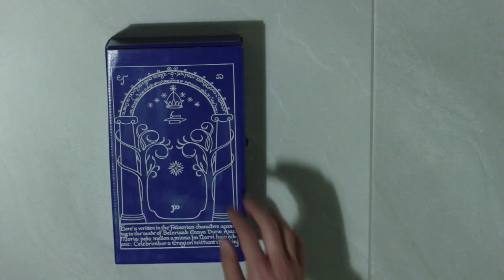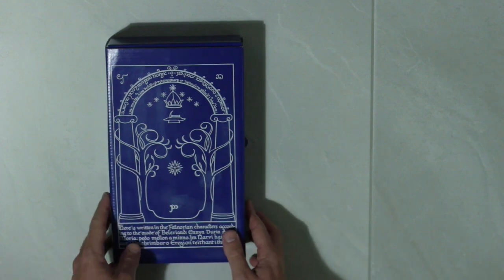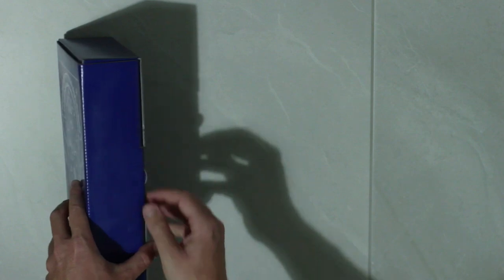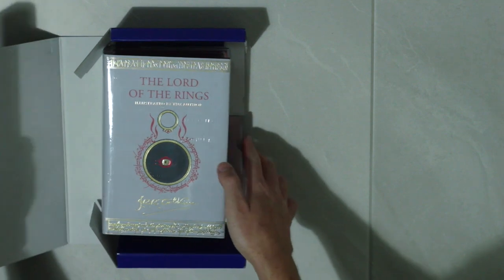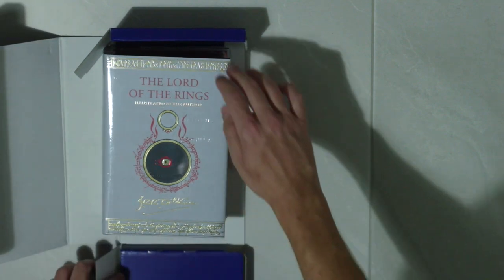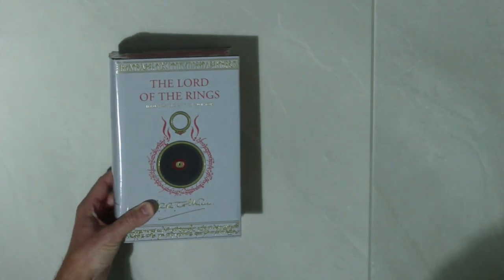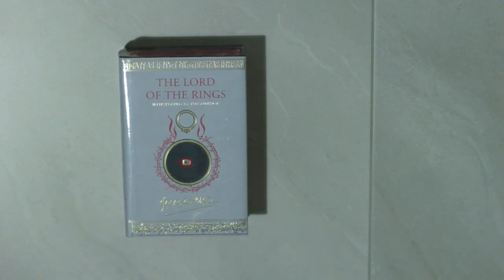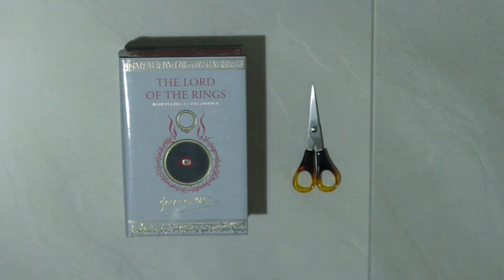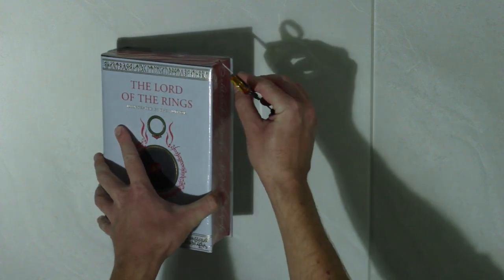As we can see, it comes in this nice little blue box with the famous Doors of Durin illustration, and as we open this up we find the book itself packaged to reflect the original classic look of the first edition. This is being advertised as a very special edition of J.R.R. Tolkien's masterpiece, first published in 1954. The Lord of the Rings has sold over 150 million copies since, and people around the world have enjoyed the rich fantasy world and epic adventure put on paper almost 70 years ago.